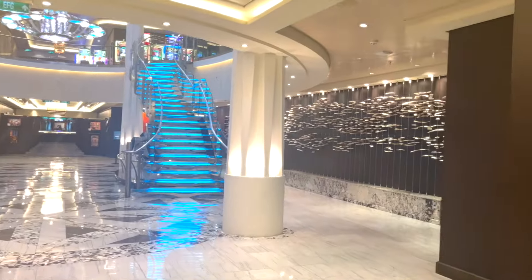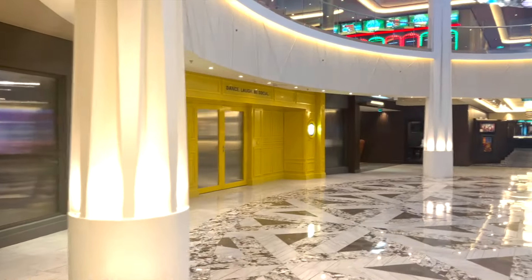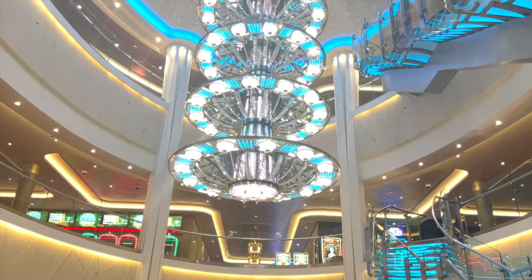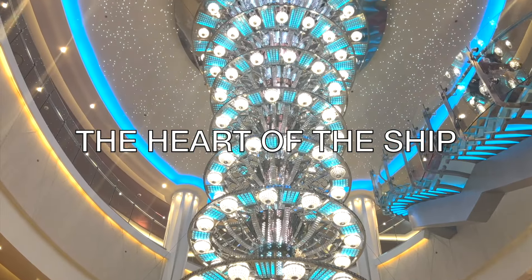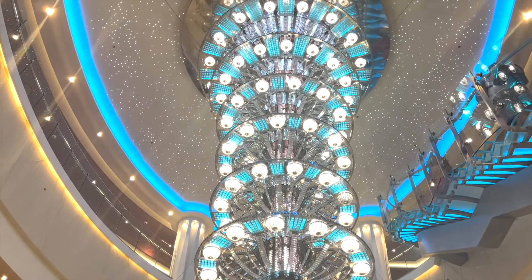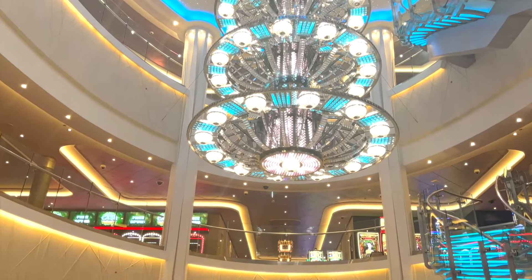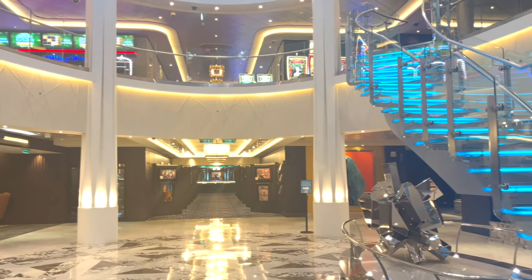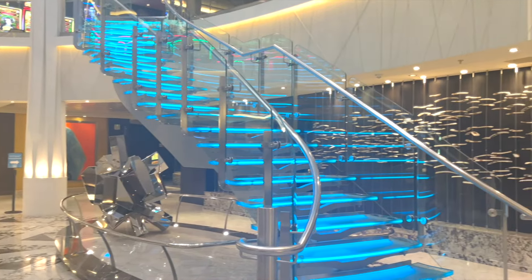The best part about traveling on Haven Class is that as soon as you finalize the check-in formalities on the dock, you're going to go into a lounge where you'll have coffee, orange juice, and snacks. As soon as more passengers arrive and the lounge gets fuller, the concierge comes and takes you through a separate pathway to a dedicated elevator for Haven passengers, taking you up to the Haven Lounge.